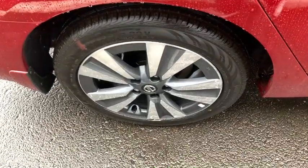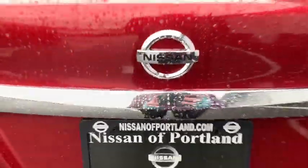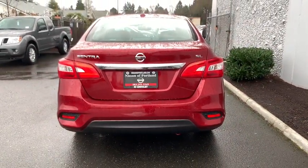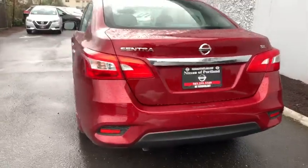Here are some of this vehicle's great options: backup camera, keyless entry, steering wheel audio controls, traction control, anti-lock braking system, stability control, leather-wrapped steering wheel, Bluetooth.